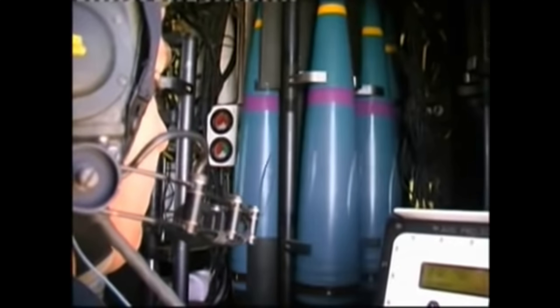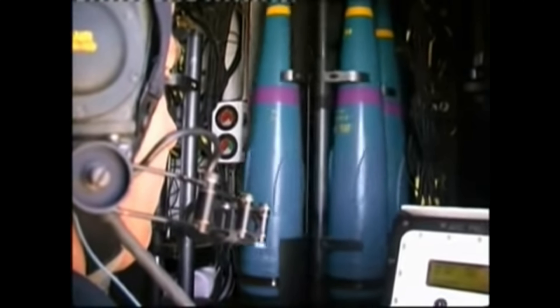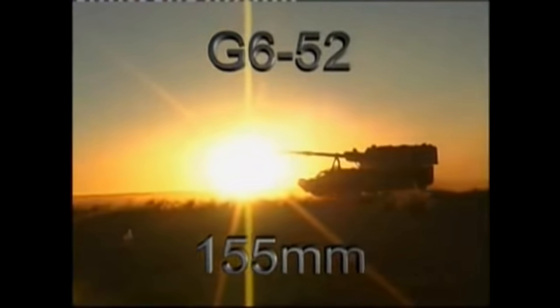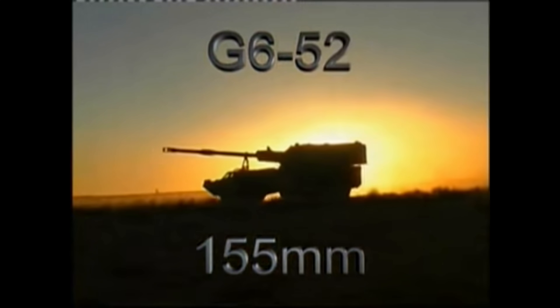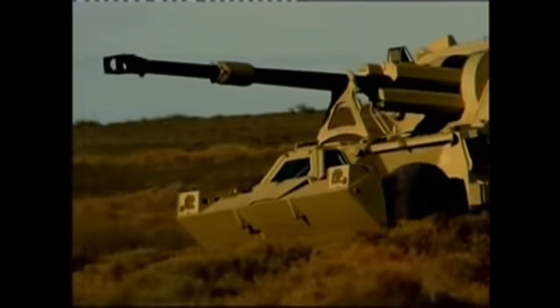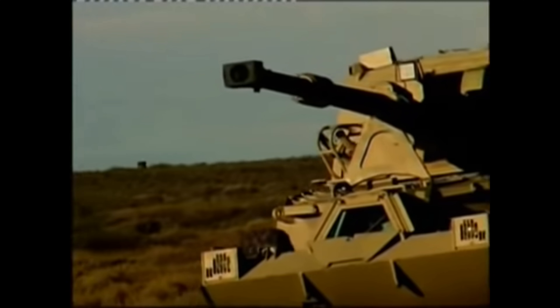The G6 incorporates an overpressure biological and chemical protection system, while the G6-52 offers a full NBC protection system. In case of an onboard fire, the G6 is equipped with an automatic fire suppression system. In terms of operational history, South African G6s were used during the South African Border War, proving their combat capability. The G6 is also fielded by the UAE Armed Forces, which have actively used it in Yemen since August 2015.